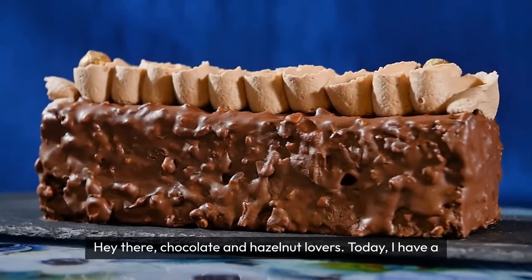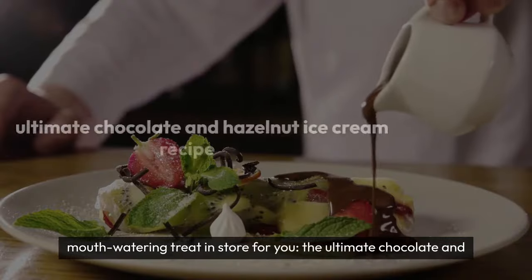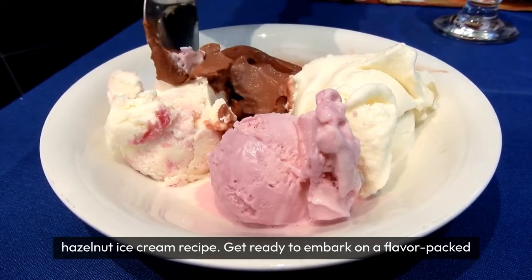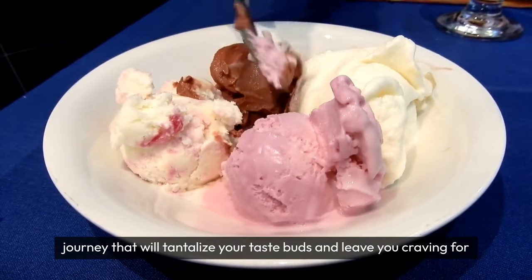Hey there, chocolate and hazelnut lovers! Today, I have a mouth-watering treat in store for you—the ultimate chocolate and hazelnut ice cream recipe. Get ready to embark on a flavor-packed journey that will tantalize your taste buds and leave you craving for more.